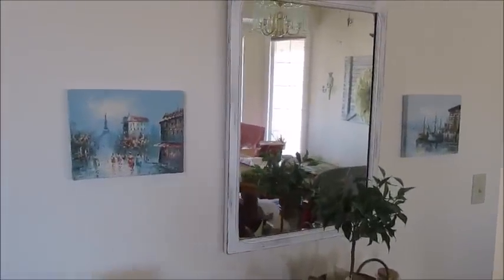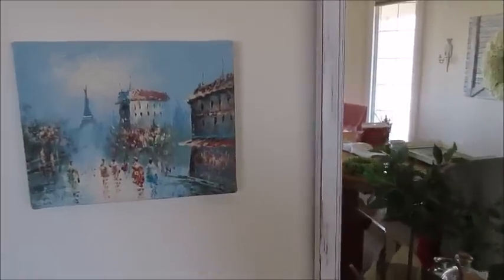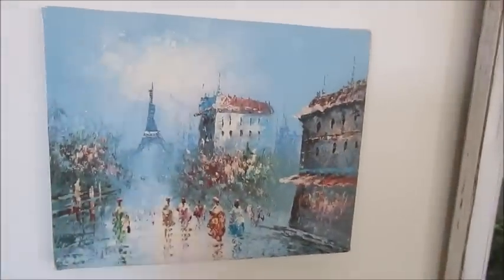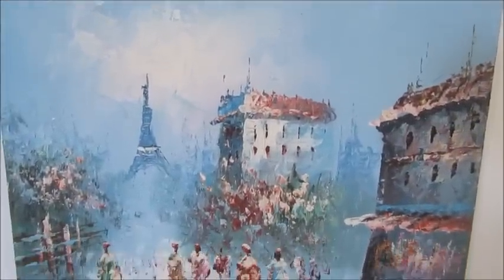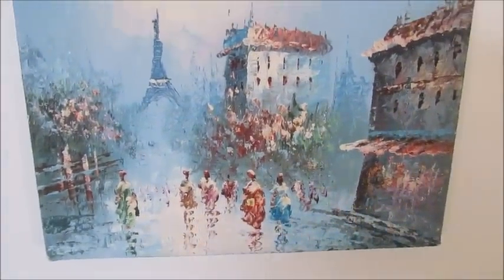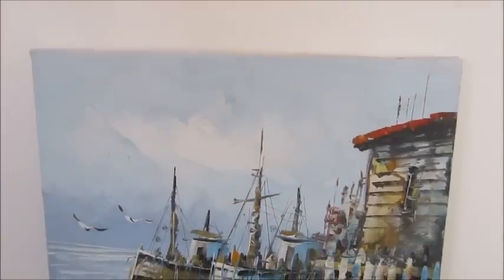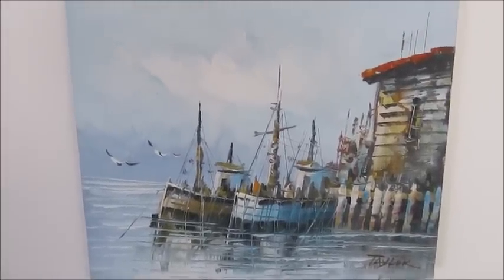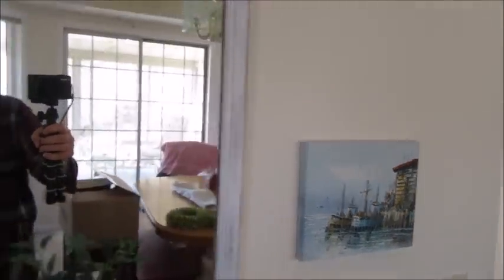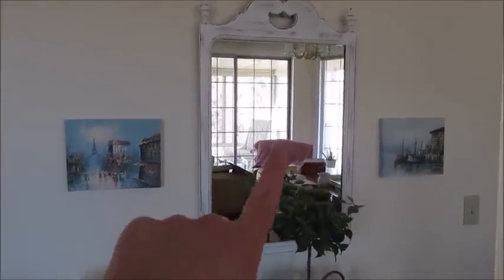Over here in my dining room — I'm still working on it, that's why there's such a mess, so do not worry about the mess if you see it in the mirror in the background. This is one of the items I found not too long ago — I absolutely love this painting. It was $1.99. And then over here on the other side of the mirror, I found another painting the very same day and the colors are very similar. This one was also $1.99. I love them both, so I have both of them hanging on either side of this mirror in my dining room.